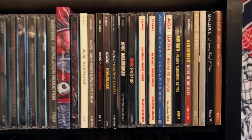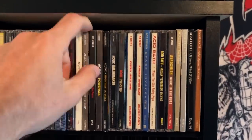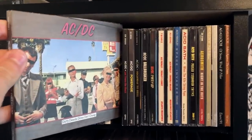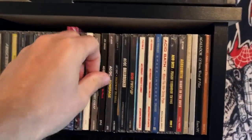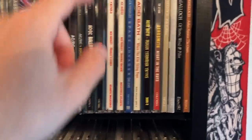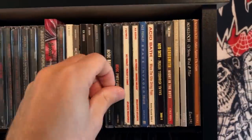Of course we got AC/DC, mate, from Australia — they've got Big Balls, which is one of the greatest songs of all time. And of course there's Ball Breaker, which is actually one of their worst, but I like the way the album sounds.